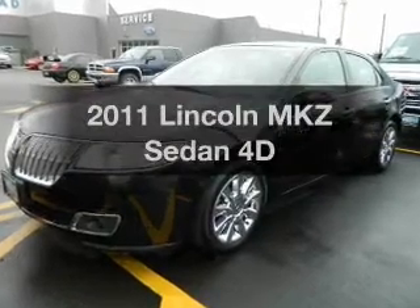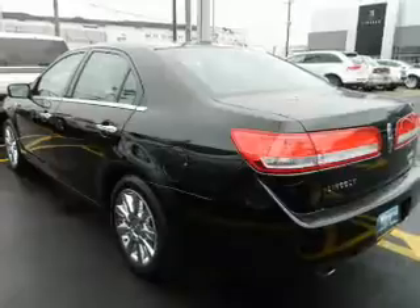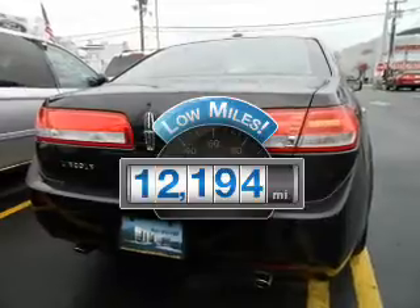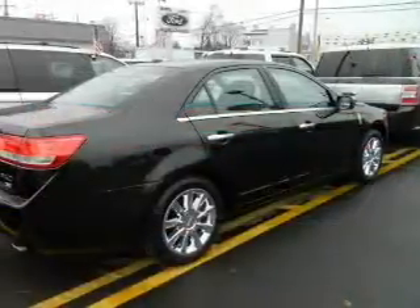Imagine yourself in this 2011 Lincoln MKZ. Travel the roads in style and comfort in this great vehicle. Get more for your money with this vehicle that features low mileage and dependability. With a reliable engine connected to a smooth shifting transmission.